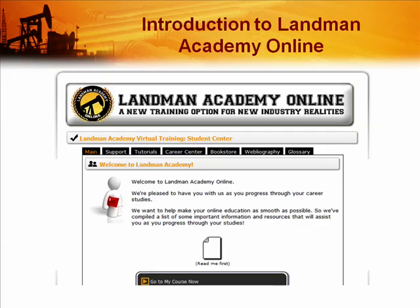Hello, and thank you for your interest in LandmanAcademy.com professional training. We are the premier online training solution for the petroleum landman industry. I'm J.D. Carr, co-founder of Landman Academy and LandmanConnection.com, and I'd like to welcome you to our professional landman training site. In a few moments I'll show you around our system, but first I want to talk about what makes Landman Academy so special.